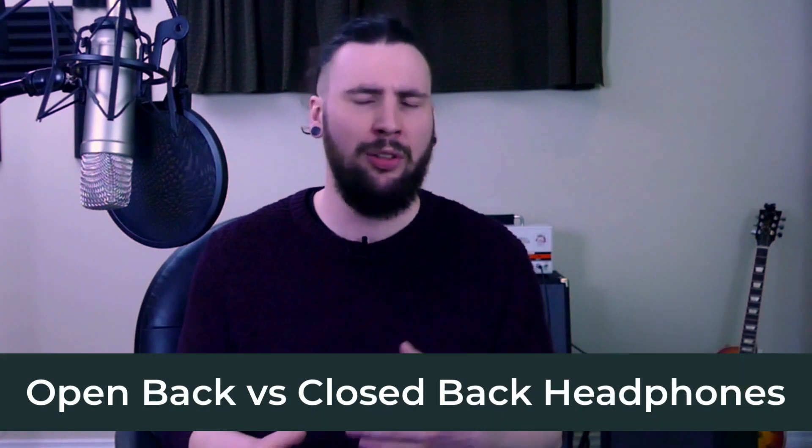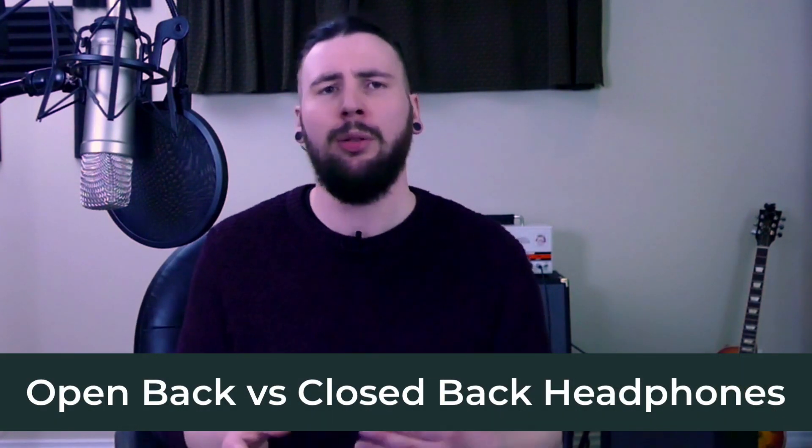Hey, learn audio engineering. In this video, I'll show you the differences between open back and closed back headphones so that you can decide which is best for you and your home studio.